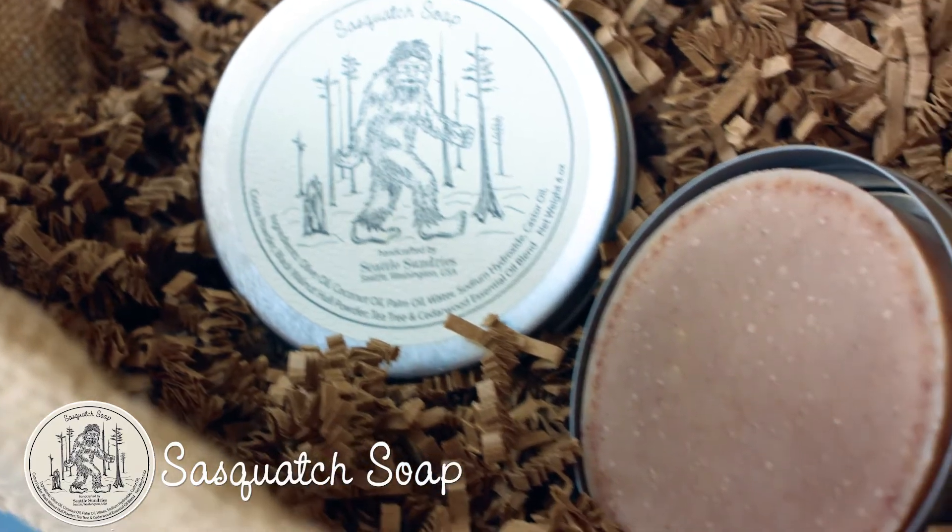They think, 'ha ha, Sasquatch soap,' and their dad loves it — so now every year for dad's birthday they end up buying another tin of Sasquatch soap. So we have a lot of returning customers.